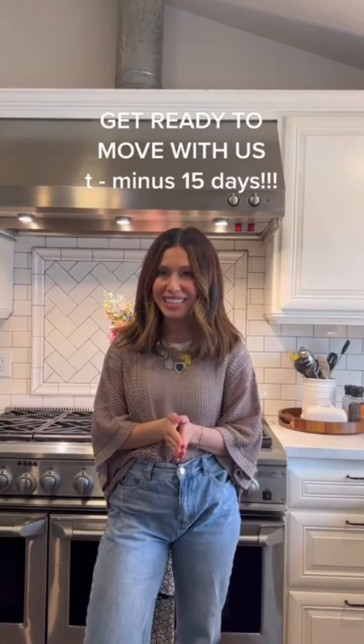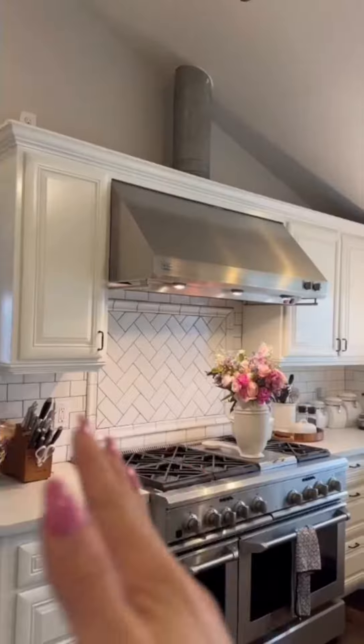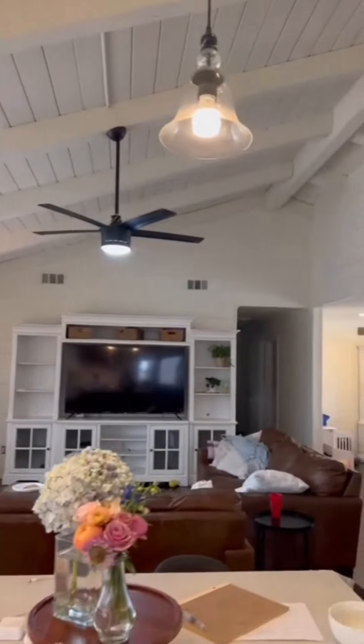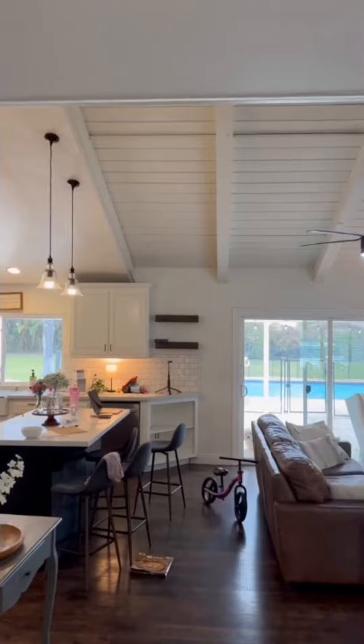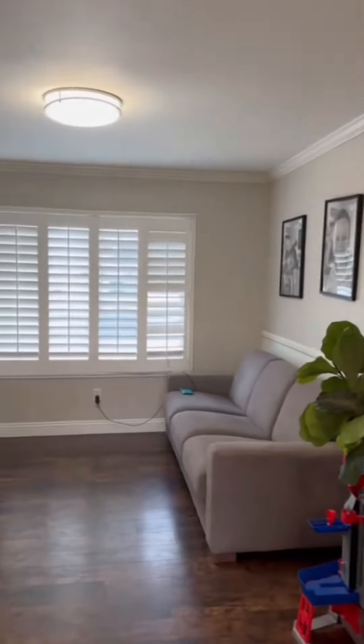We are moving out of our home in 15 days. I'm gonna miss this kitchen so much. I wanted to do a quick home tour — here is where we cook, our sink, and here is our living room fireplace. When you walk in you can see the kitchen and the living room.